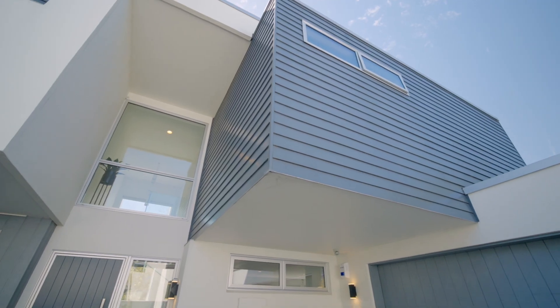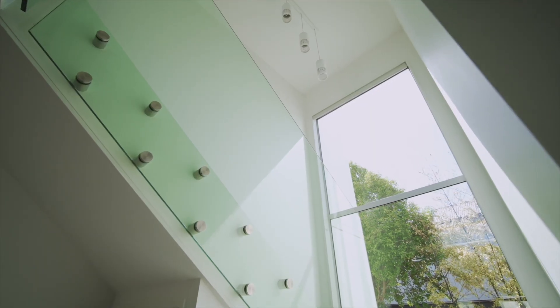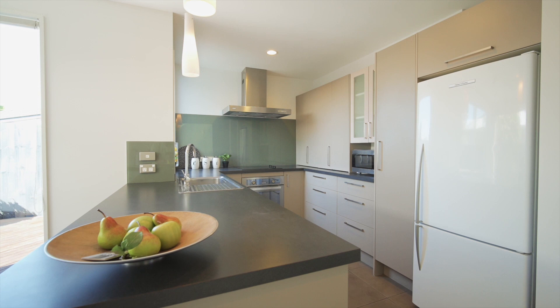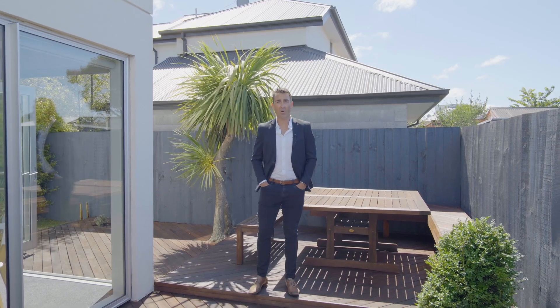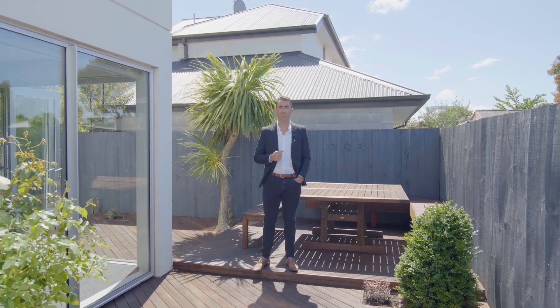Constructed using Hardie and weatherboard cladding, you can have real confidence this property is built to last, and at 145 square meters this townhouse has heaps of space. This will be great buying in the Cashmere High School zone, or maybe it's a lock-up-and-leave like my current owners use it for.